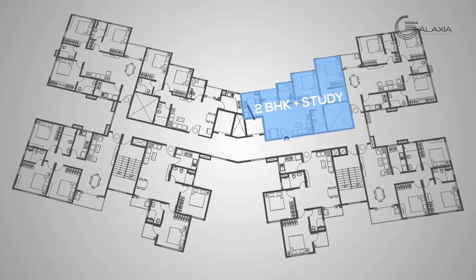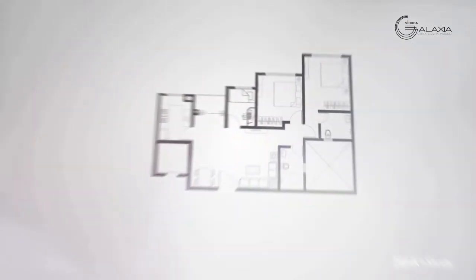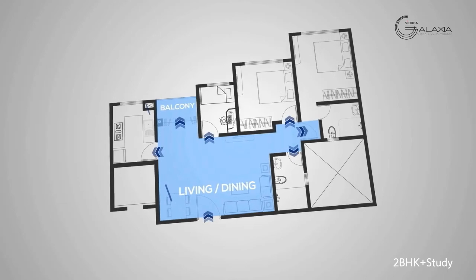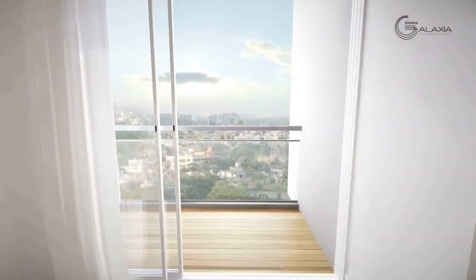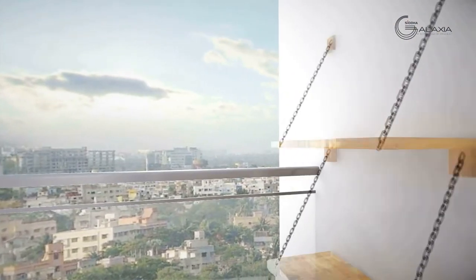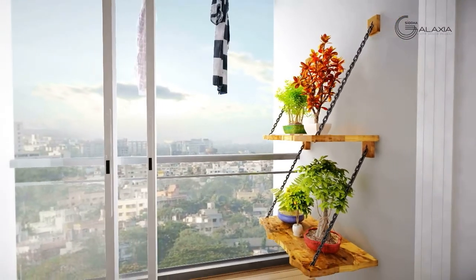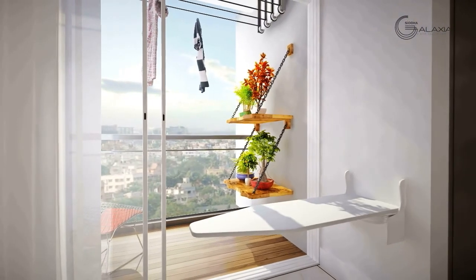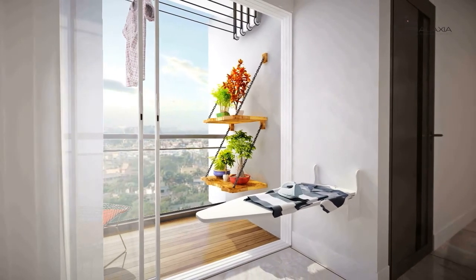The two BHK plus study apartments are designed keeping in mind the specific requirement of each family. The bright and airy balcony doubles up as a garden with a spectacular view, and also acts as a great spot to dry and iron your clothes.